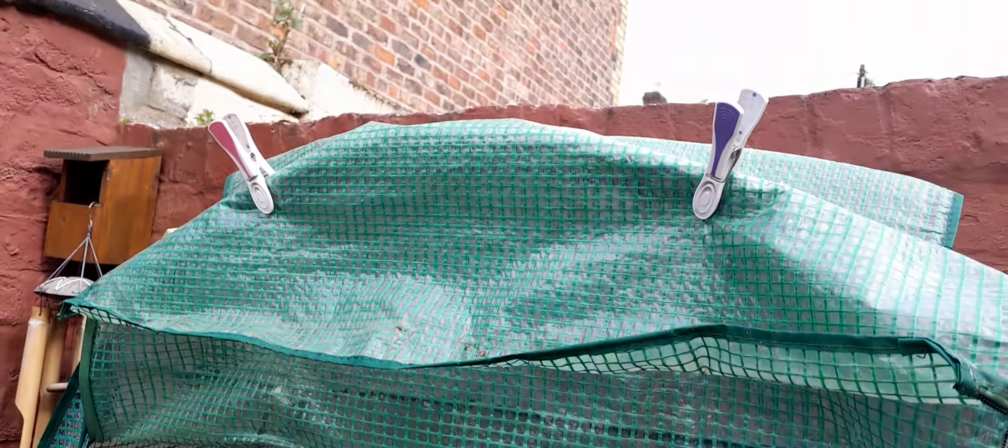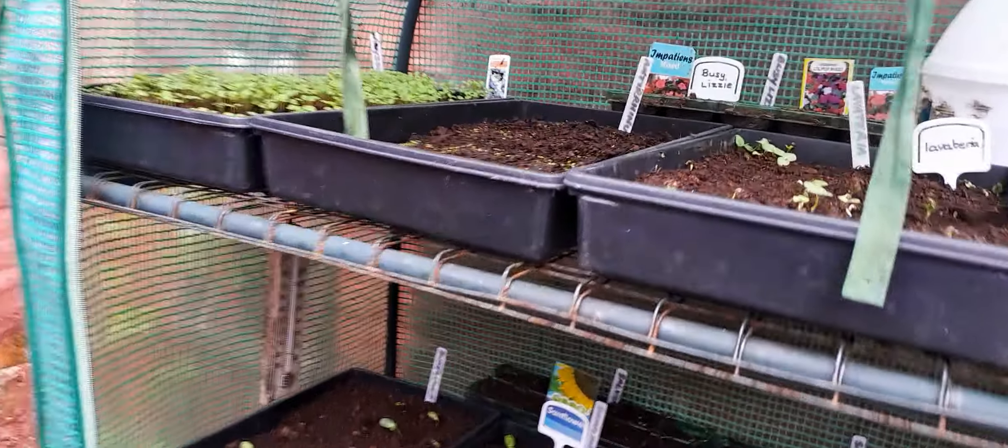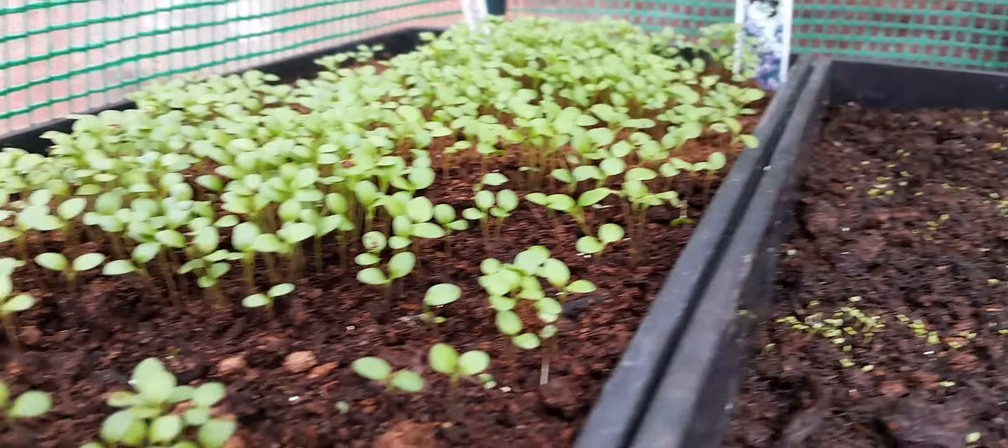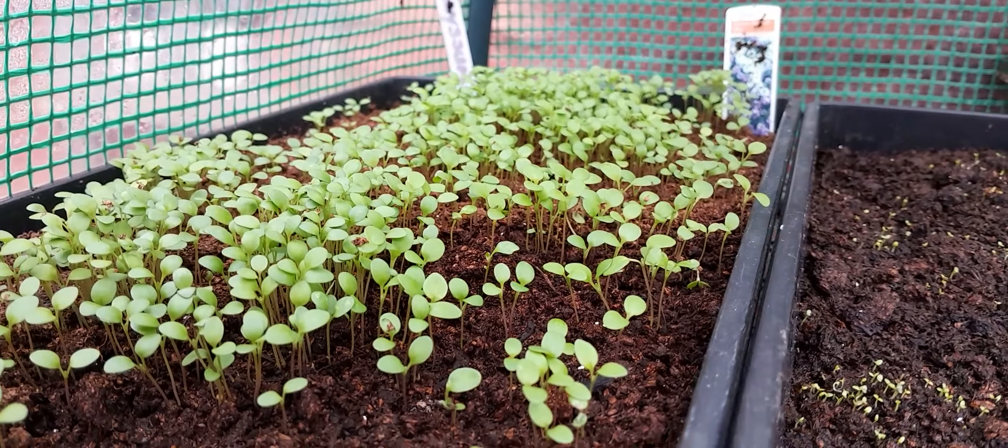Hiya! I've got Clif to open the greenhouse to show you the seeds. It's the Allison — they've grown quite big.